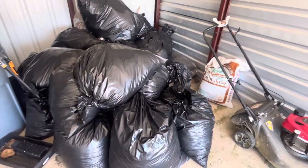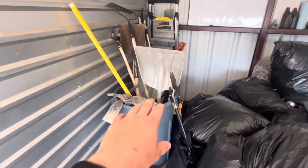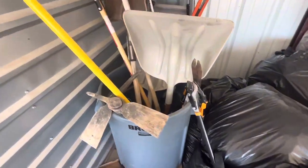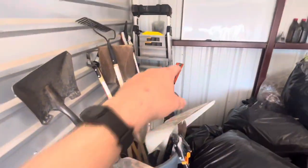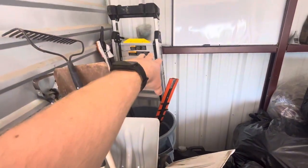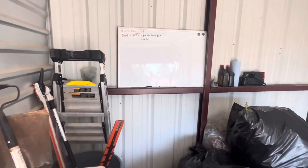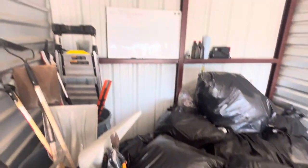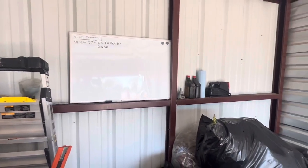We just did a huge job yesterday and it totally filled up our whole space. Here we have our bucket of tools — it makes it pretty easy to just throw tools in this bucket. And back here we have our hedge trimmers — a long one and a small one. We also have a ladder and some stuff for oil changes. This is our whiteboard — basically just anything we need to keep track of, like maintenance for trucks or time off.